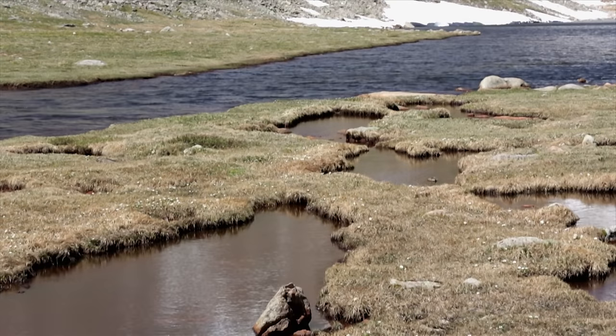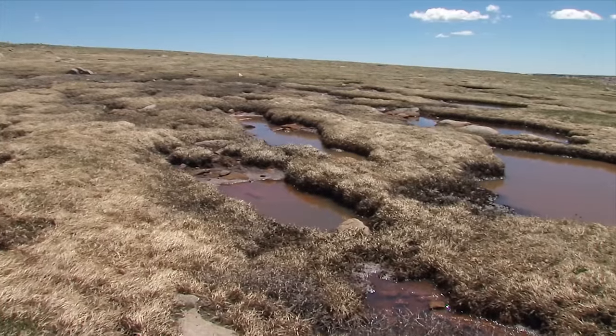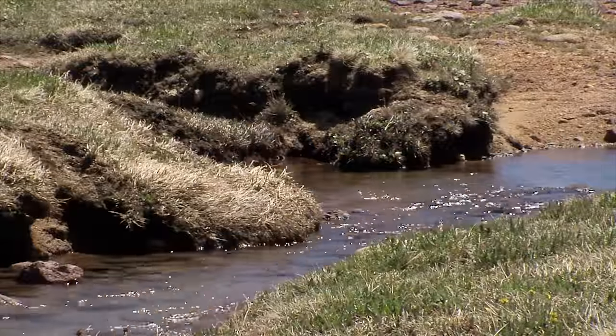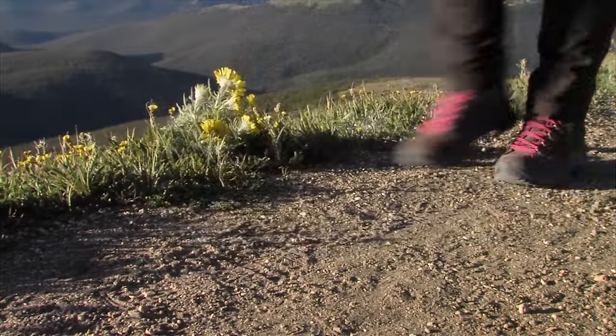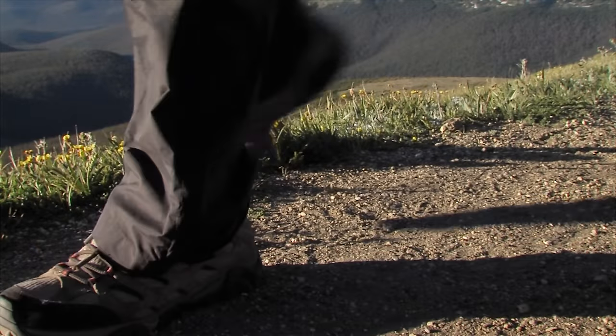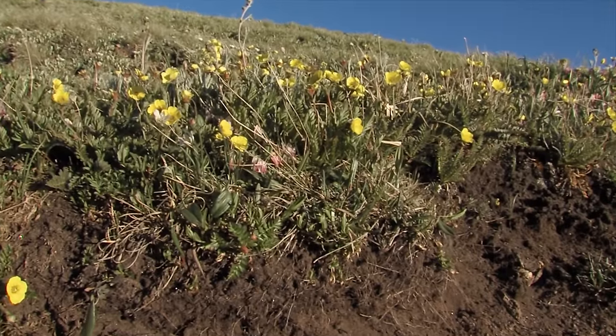The magical part of Summit Lake Park is the tundra — one of the most diverse in America. The low, flat terrain has allowed precious soil to develop, and that makes all the difference. When you visit, make sure to stay on the trails, because even walking on the tundra can do incredible damage that may take decades or centuries to repair.